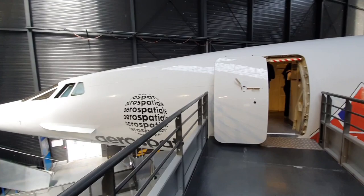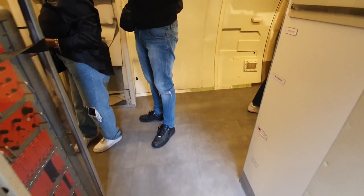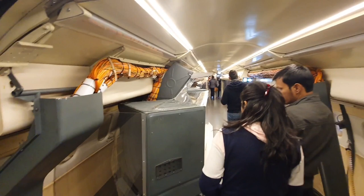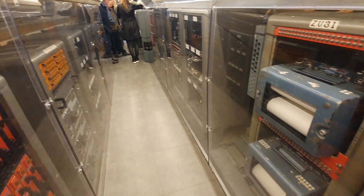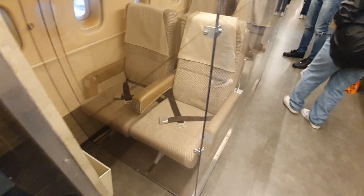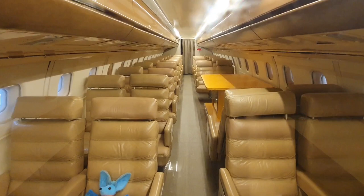The museum houses a pre-production version which was used in part in commissioning but in its later days to shuttle numerous French presidents around the globe. Parts of the aircraft had been recreated to show how it would have looked when it was undergoing testing and development with banks of data collecting devices. Further down, there are examples of seating both from its commercial time and its time in service with the President. The most striking feature from a visit inside is quite how cramped and narrow the aircraft is and just how small those windows are.